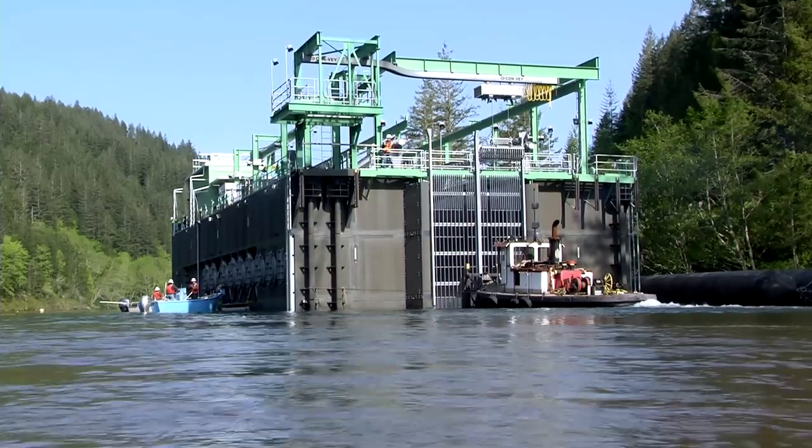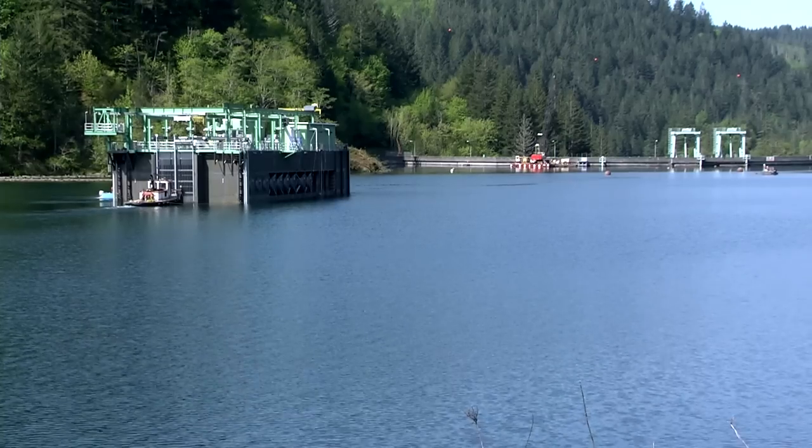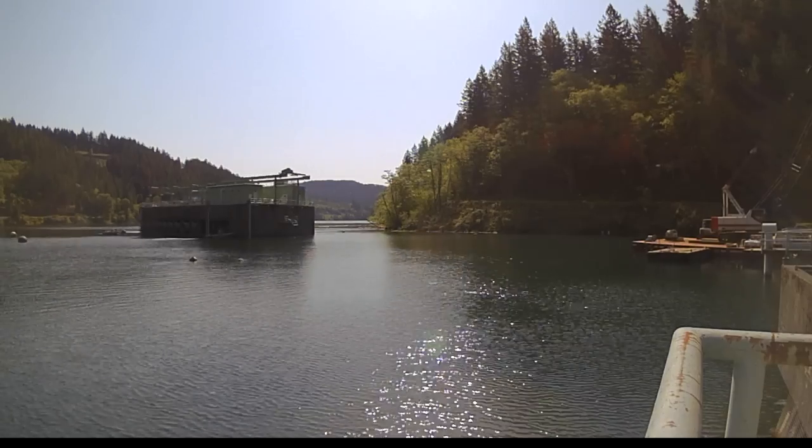To move it from Promontory Marina to the dam is about three and a half miles. The contractor just used a tugboat — it didn't take very long at all.